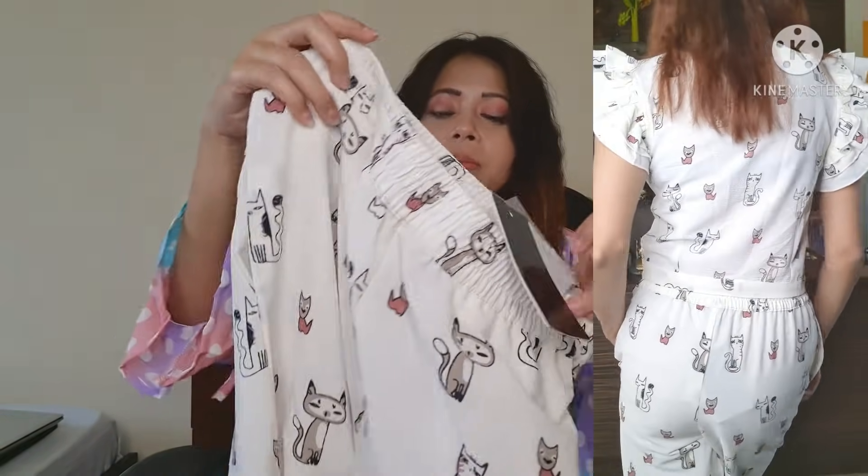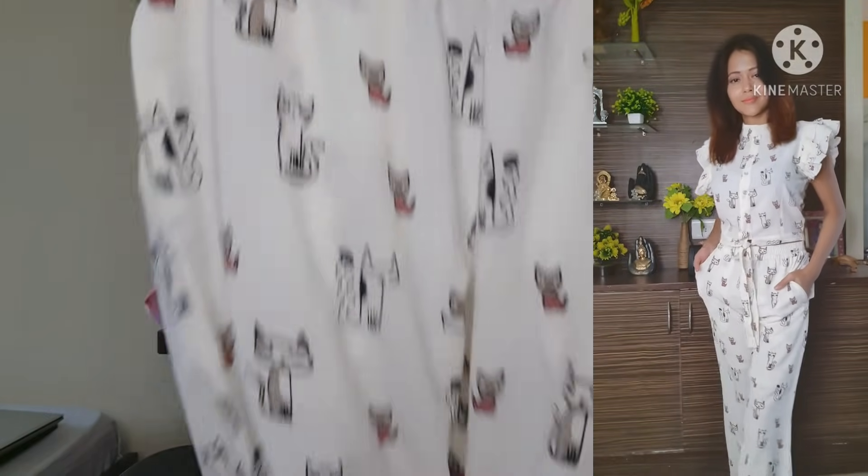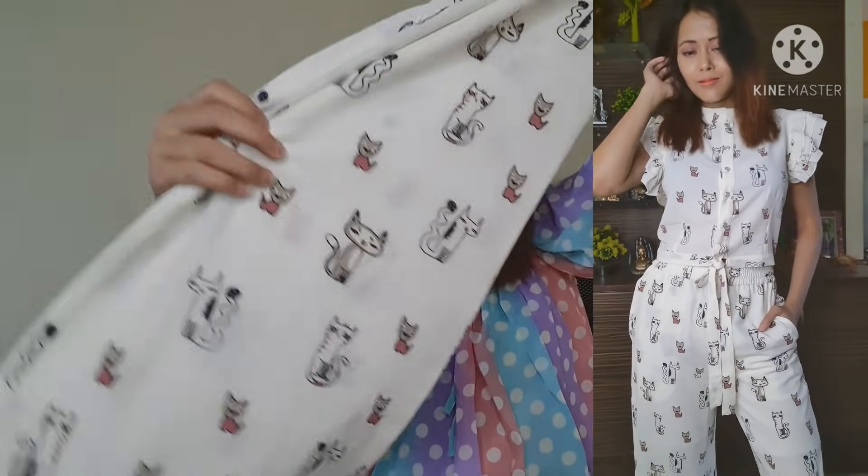It is definitely a classy outfit. With it you get a plazo pant — the back side is elastic. The pant is lightweight with a good flare and color combination — it is definitely rich and elegant. The price is 585 rupees. You should get the flip card.